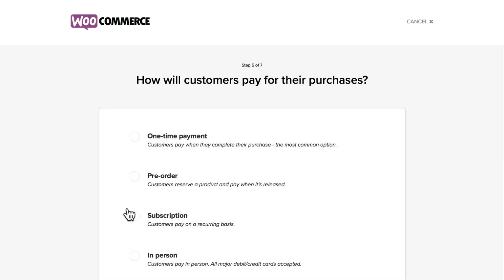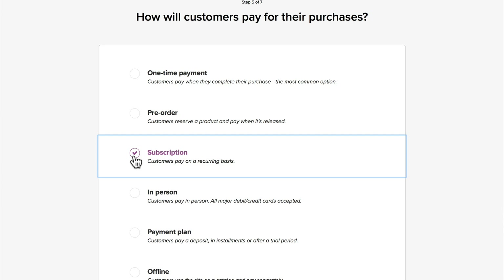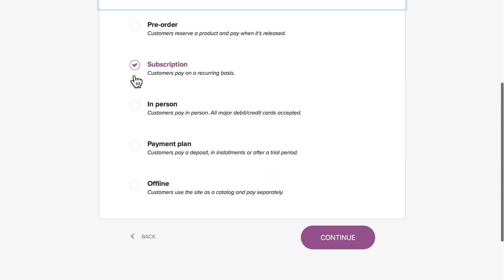How will people pay? We're going to go with subscription and a one-time payment. But you can see pre-order, in-person, payment plan, and offline. That's pretty handy.